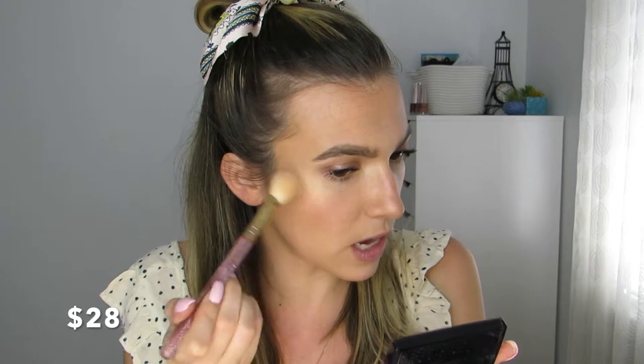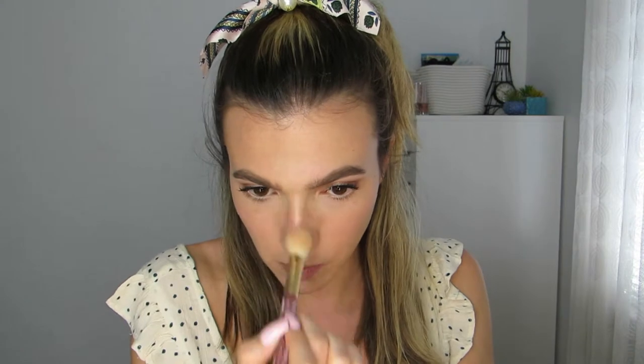Brows are done and I curled my lashes with my Tweezerman curlers. For mascara I'm using the Tarte Lights Camera Splashes waterproof mascara — my favorite waterproof formula — because I'm going to be spraying my face with both setting mist and SPF, so waterproof makes sense. I'm just doing the top lashes, skipping the bottom lash line. Then I'm hitting the Anastasia Amrezy Highlighter on the highest points of my cheeks. Because this is SPF spray, I'm putting the highlighter on first so it doesn't get janky.